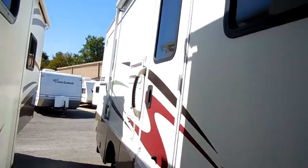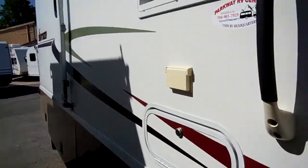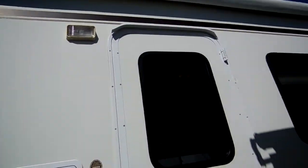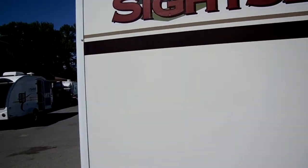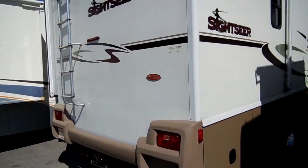Another nice thing about Winnebago: maintenance-free fiberglass roof. That's right — this doesn't have a rubber roof like the cheaper RVs do. This is a full fiberglass roof just like a bus. It's something you don't have to get up and seal every year; it's going to last you a long, long time.